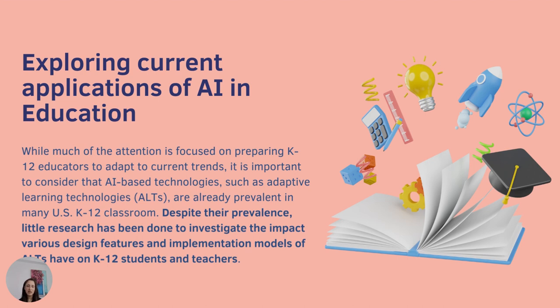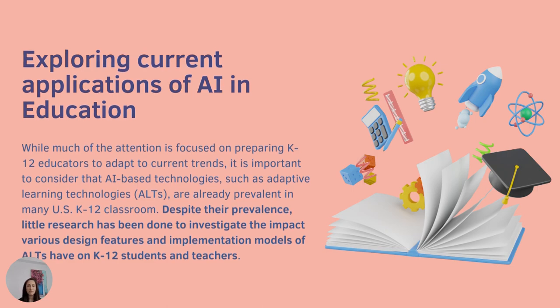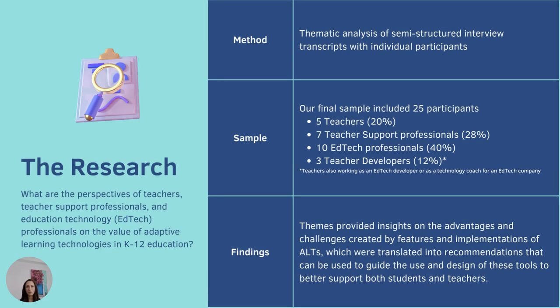ALTs are one of the many AI-based technologies already prevalent in many K-12 schools across the US, and their use really picked up during pandemic-related remote learning. But despite their commonality, there's been very little research done to investigate the value that these tools provide learners and teachers when embedded in the classroom, and any research that has been produced has mostly been done by the EdTech companies that create these tools. So our research team at Foundry 10 wanted to investigate from the perspective of the users — teachers, designers, EdTech developers, and teacher support professionals — what their perspectives are when these tools are in the classroom.